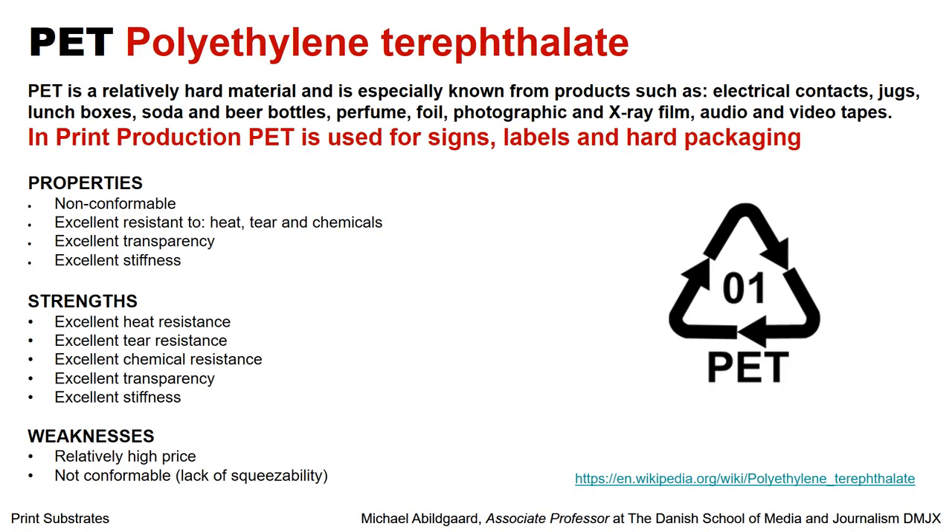I will now go into three or four typical plastic types. First of all, we have PET — polyethylene terephthalate. This is a relatively hard material, especially known from electrical contacts, jugs, lunch boxes, soda and beer bottles, perfume, foil, photography, and x-ray films. In the graphic art and print production industry, it is used for signs, labels, and hard packaging. The strengths of this material are that it is very heat resistant, tear resistant, chemical resistant, and has good transparency and good stiffness. But that stiffness could also be a weakness if you want to put it on a product that you have to squeeze — then PET plastic would not be the right choice.